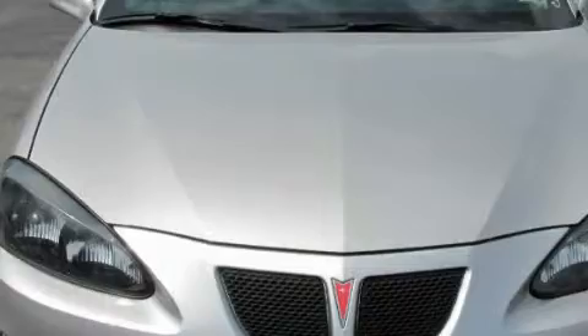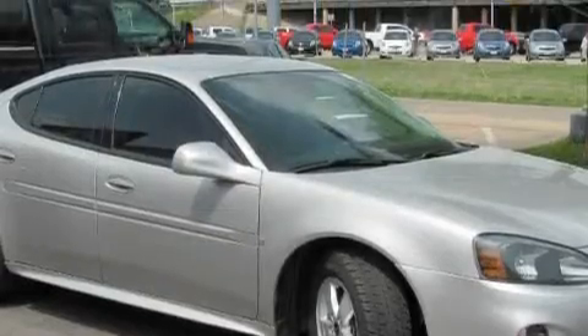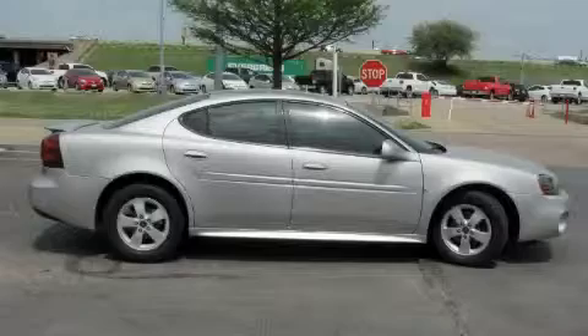This Pontiac's list of numerous features includes cruise control, power windows, a CD player, an equalizer, a low tire pressure indicator, OnStar, and this vehicle has just over 28,000 miles.